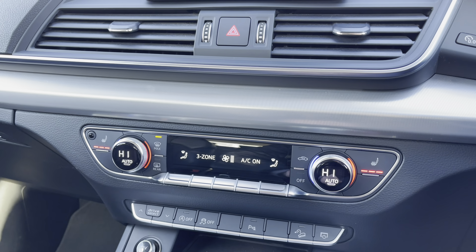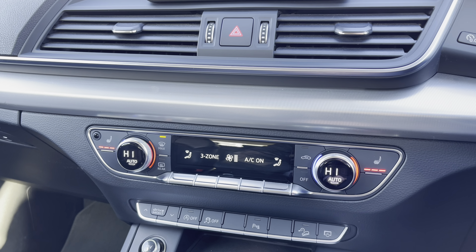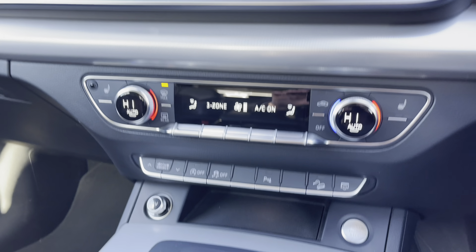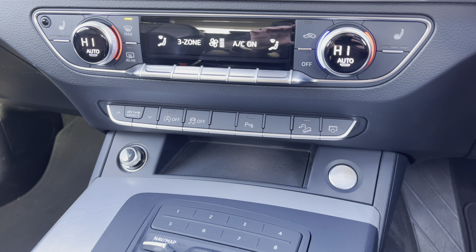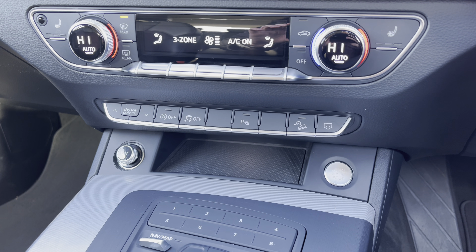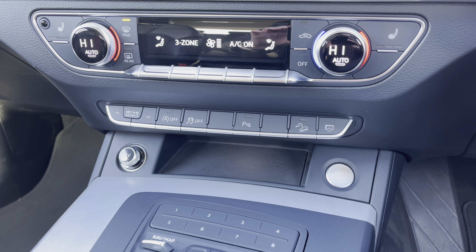To either side we have the button controls for the two front heated seats, which come with three different heat intensities and keep you nice and warm during the colder winter months. Down below we have quick access buttons for different menu options, a 12V power socket, and the engine stop-start button for the car's keyless go system.